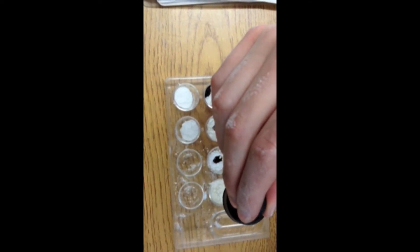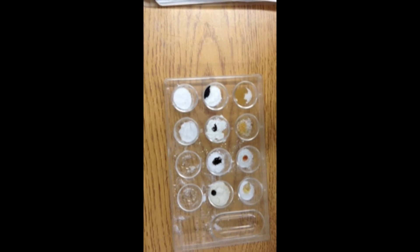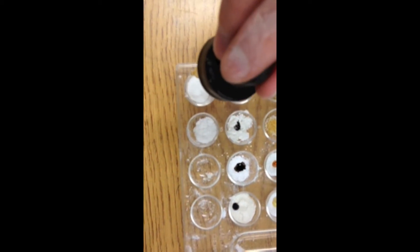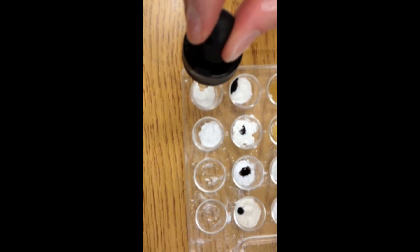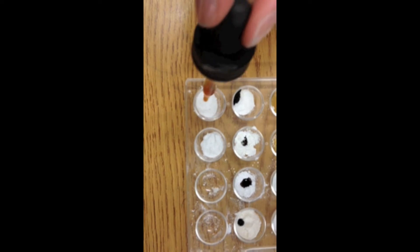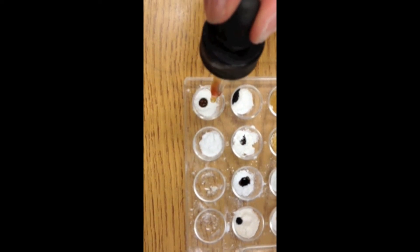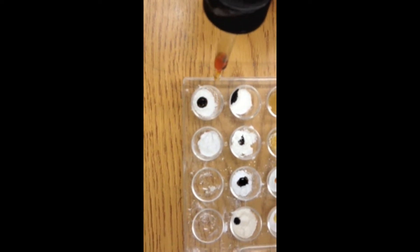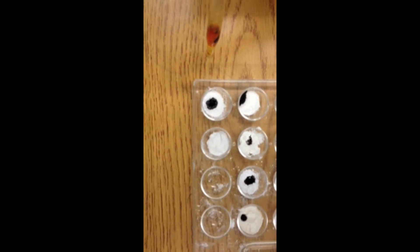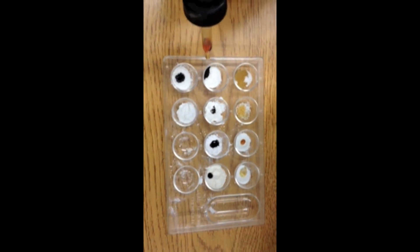Okay, I need you to move your hand when you're done. Number nine is the mystery powder. Don't put anything at number ten. What is number ten? It's mystery powder.